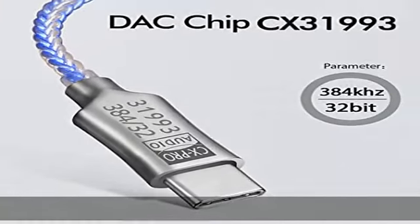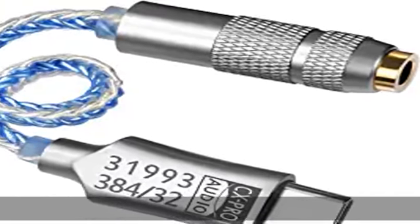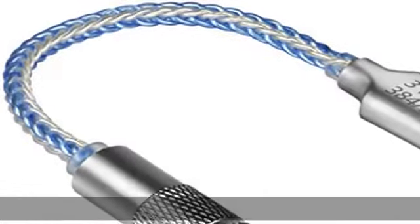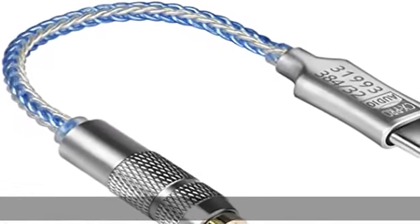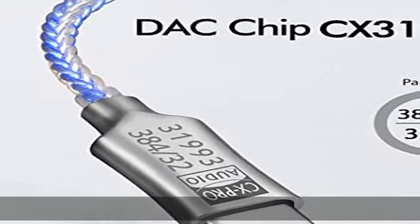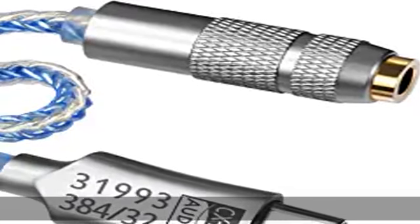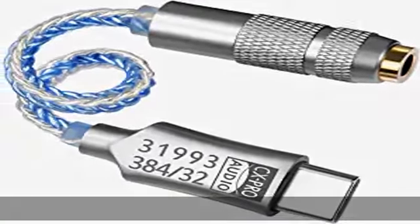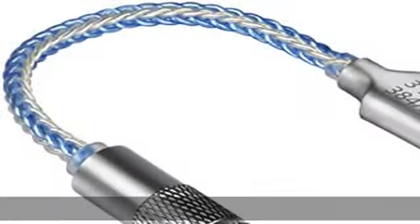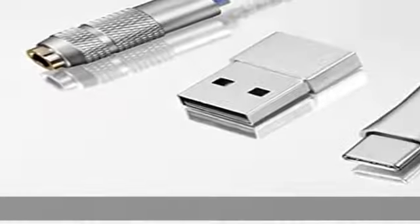Thrust 65mW DAC, sampling rate 32-bit / 384kHz, signal-to-noise ratio (SNR) 128dB, dynamic range (DNR) 120dB, distortion (THD+N) -95dB, THD+N 0.0003%. Package included: one USB-C to 3.5mm adapter, one USB adapter. Check the description to get this product today at the best price.